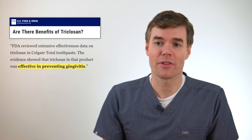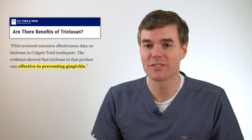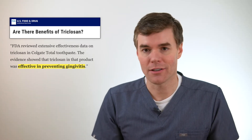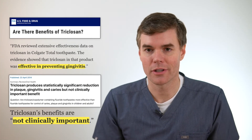That might be good enough for the FDA, but my guess is that most people, if they had a choice, would still want to avoid triclosan in toothpaste. I think that's a fine call. The benefits are not really dramatic — I don't think that you're going to miss it.